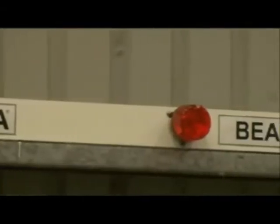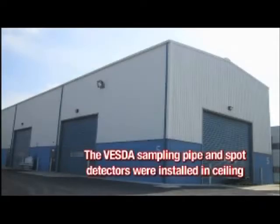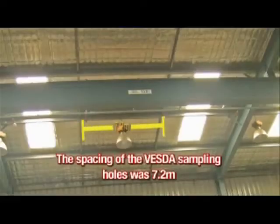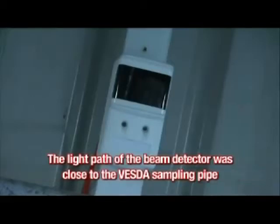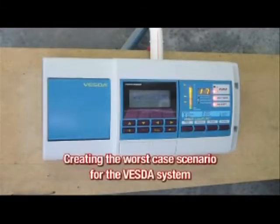Some key points to note about the tests: the Vesta sampling pipe and spot detectors were installed at the warehouse ceiling. The spacing of the Vesta sampling holes was 7.2 metres, and spot detectors were mounted next to each Vesta sampling hole. The light path of the beam detector was close to the Vesta sampling pipe. The fire was lit at the furthest point along the Vesta sampling pipe, creating the worst case scenario for the Vesta system.